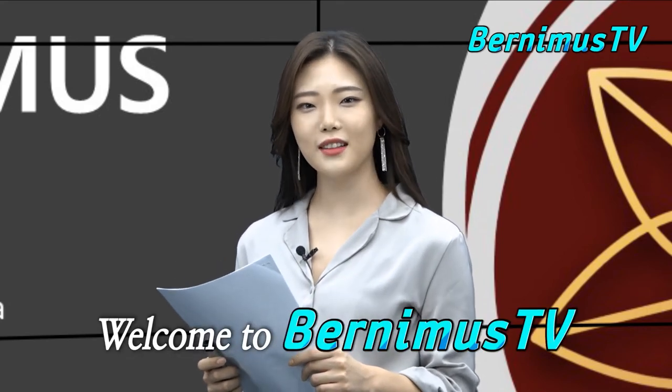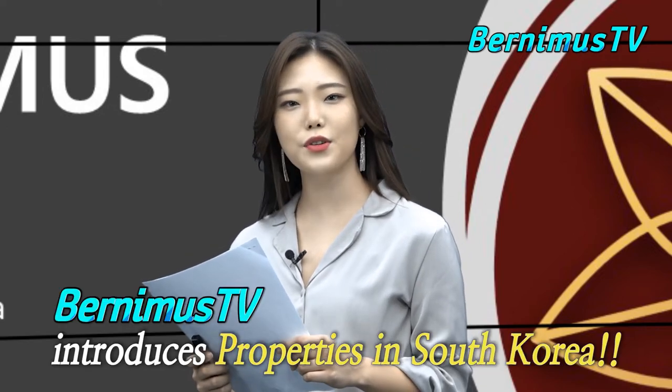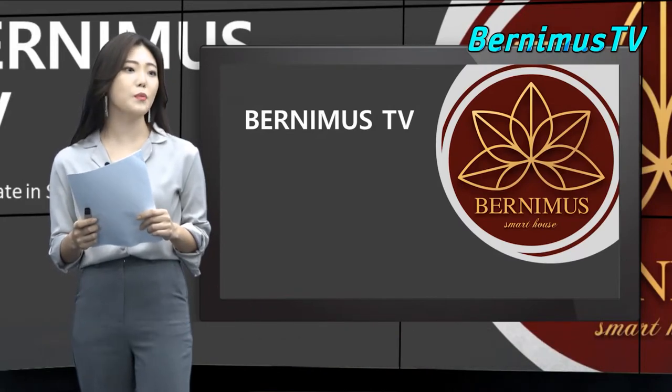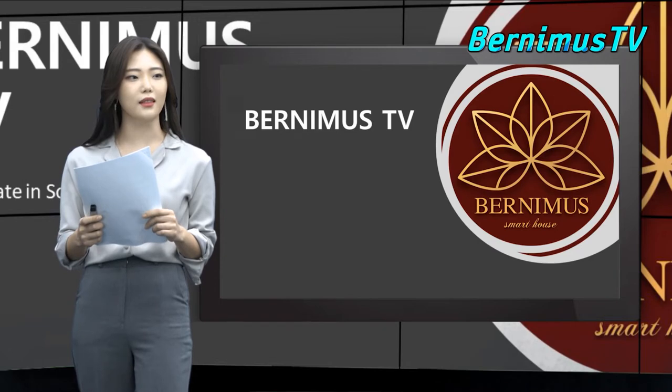Hello everyone, I'm Cheryl on Bernimus TV. Before we get started, I would like to introduce my channel. This channel introduces properties in South Korea, and I would love to help you in investing. So if you're interested, please subscribe and like the video.